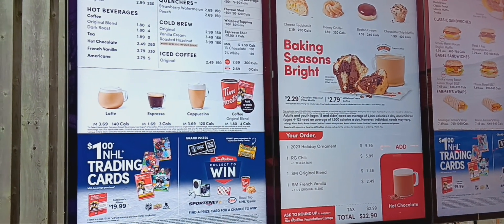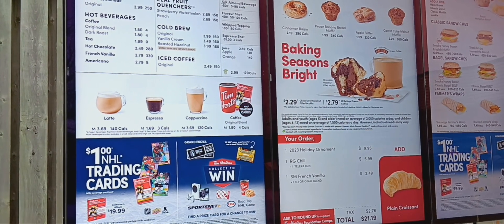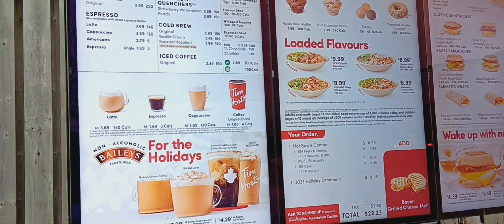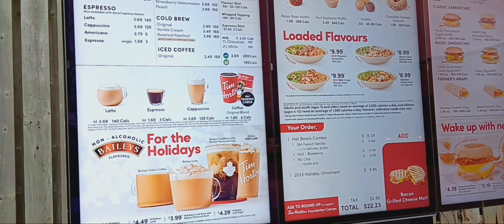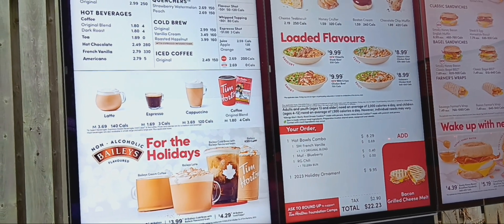And can you want a donut, muffin, or cookie with it? A muffin please — the blueberry. Blueberry? Yep. And is that everything? Can you please put the ornament in a bag so that I don't see it? No problem.